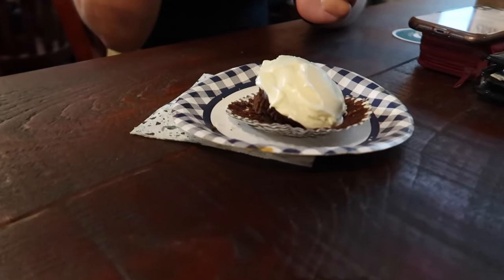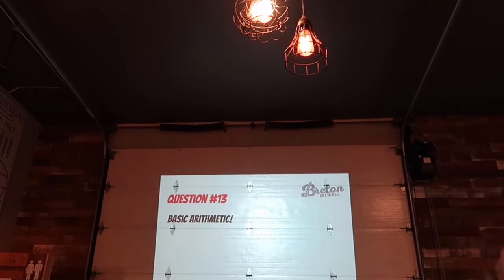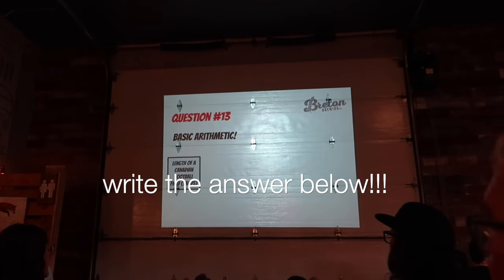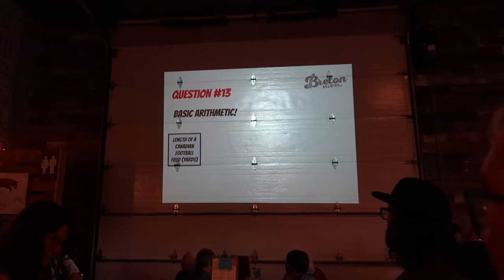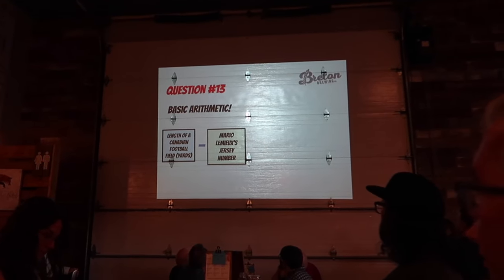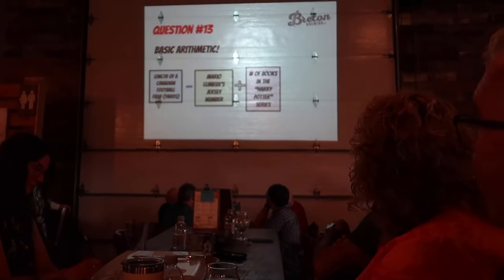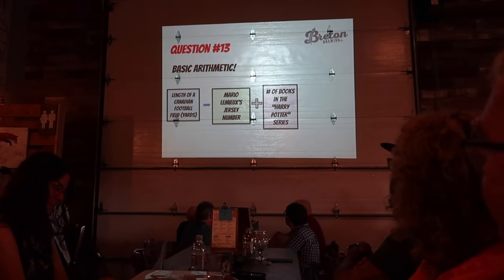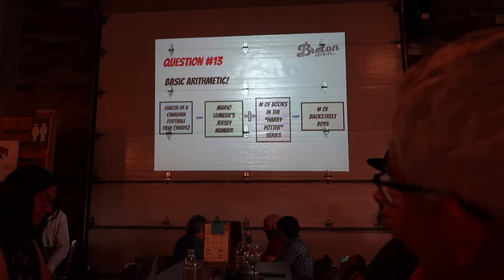It's my niece's birthday — she's 19. The trivia question is a basic arithmetic one: take the length of a Canadian football field in yards, subtract Mario Lemieux's jersey number, then add the number of books in the Harry Potter series not including the play, then subtract the number of Backstreet Boys.